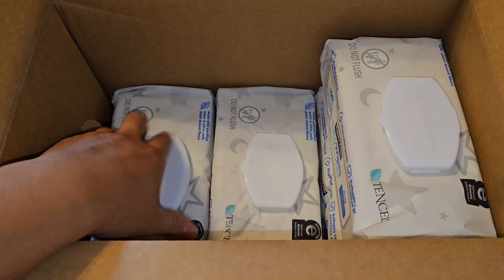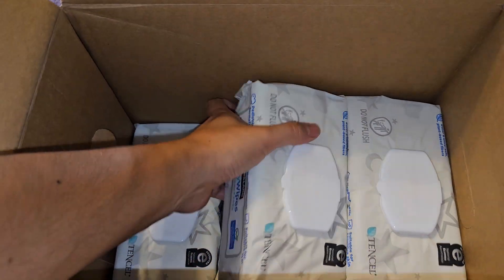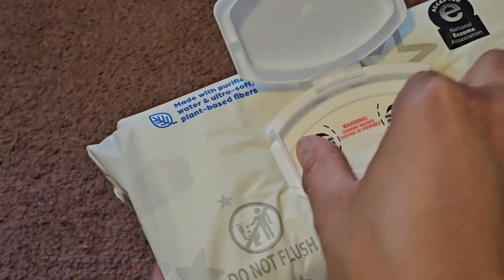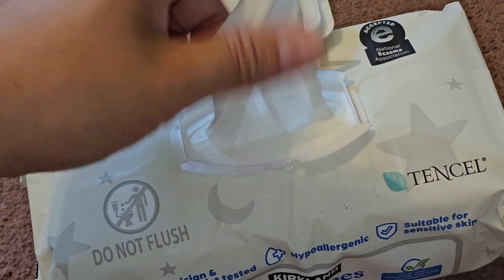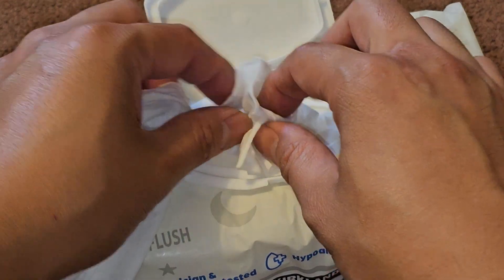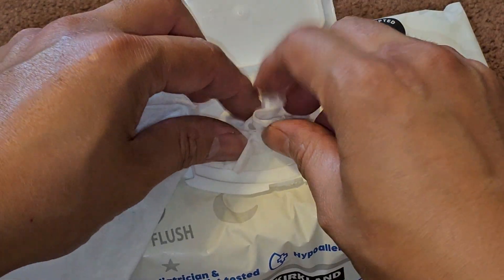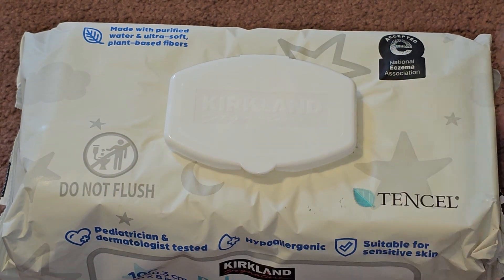You have nine of these bags — stacked three high and three wide. Let's open one up and take a look. These are unscented. This is how you open it — it has two tabs you can pinch in and it pops open. The baby wipes you just grab one and it will automatically dispense another. When you close it, make sure this flap goes inside. If it's sticking out and you just close it, it's not a good tight close, and you'll get contaminants on it either way.